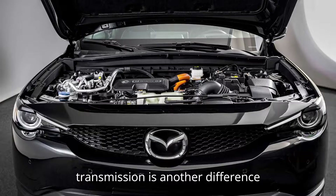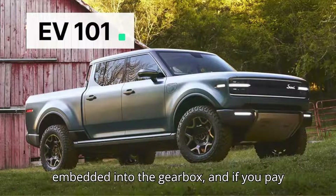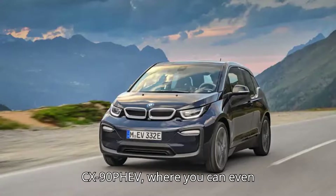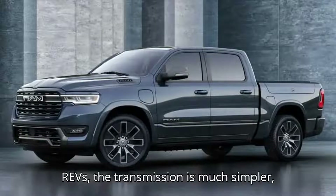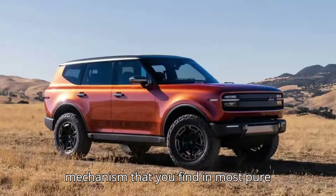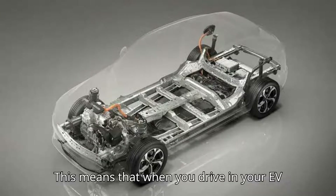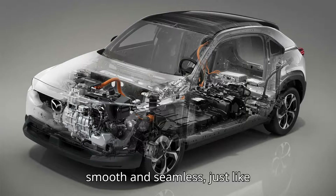The transmission is another difference between REVs and PHEVs. In most PHEVs, the electric motor is usually embedded into the gearbox, and if you pay attention, you can actually hear and sense the gear shifts even in electric mode. This is most evident in the new line of Mazda plug-in hybrids like the CX-90 PHEV, where you can even rev the electric motor when in neutral like you would a combustion engine. In a REV, the transmission is much simpler — the same kind of simple reduction gear mechanism found in most pure electric vehicles, except the Porsche Taycan and Audi e-tron GT, which have a two-speed gearbox for the rear motor. This means that when you drive on electric power without the generator, it will feel completely smooth and seamless, just like any EV.